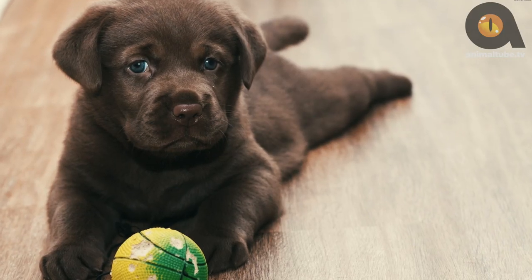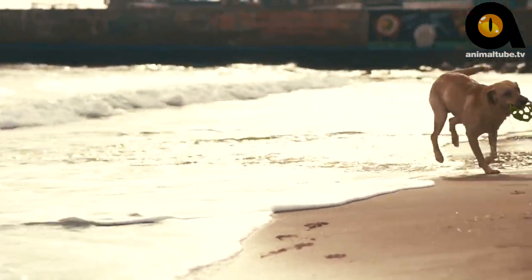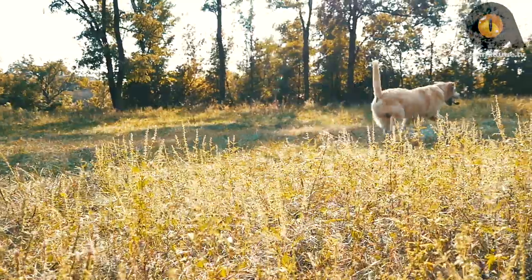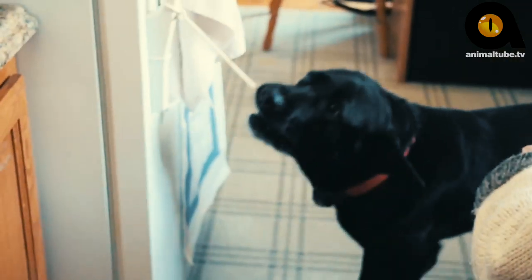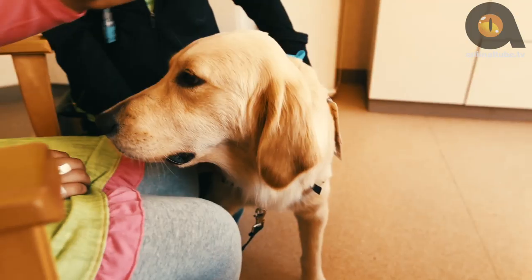The working heritage of the Lab means they are active. This breed needs activity, both physical and mental, to keep them happy. There is some variation in the activity levels of labs – some are rowdy, others are more laid-back – but all thrive on activity. They are kind and gentle dogs, and it's no wonder that they are so often used as guide dogs for the blind, as well as rescue and therapy dogs.